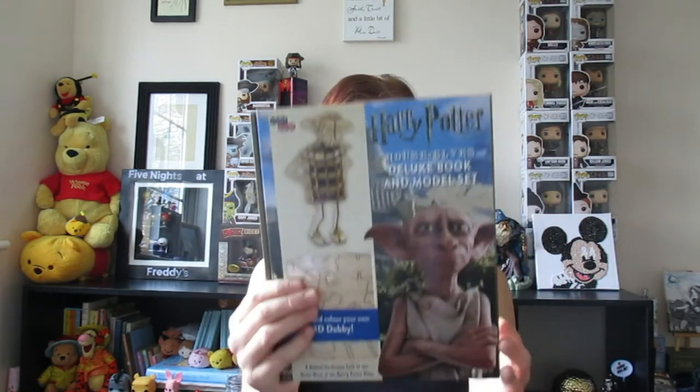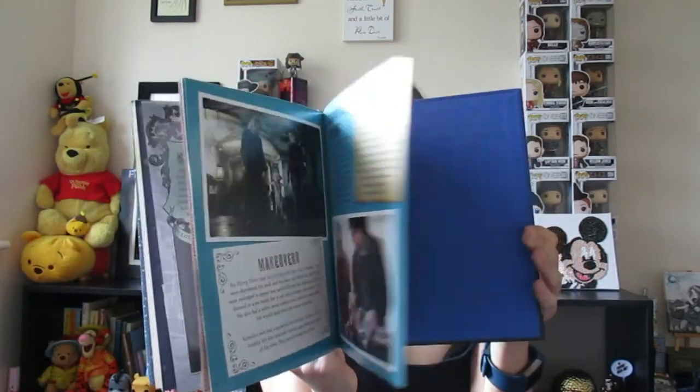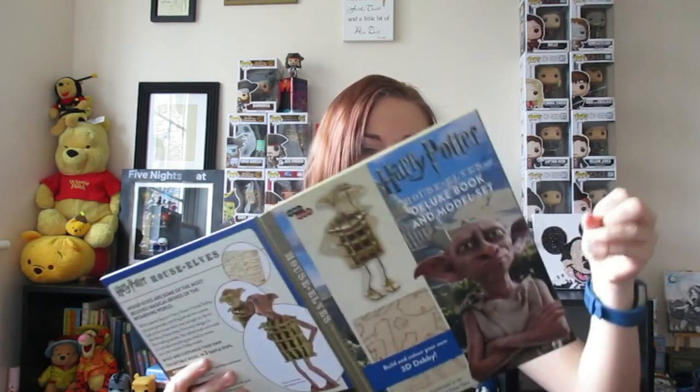I also got a book about house elves — it's a 3D Dobby where you can build and colour your own Dobby. I nearly got a figurine but that cost £35, so I went for the book instead. It's really nice quality — it tells you how they created Dobby and talks about all the other house elves too, with some good drawings. It also comes with a wooden puzzle set. I've done one of those before for a dinosaur that I then spray-painted, so if I build it, I'll probably spray-paint it and then I'll have my own Dobby.